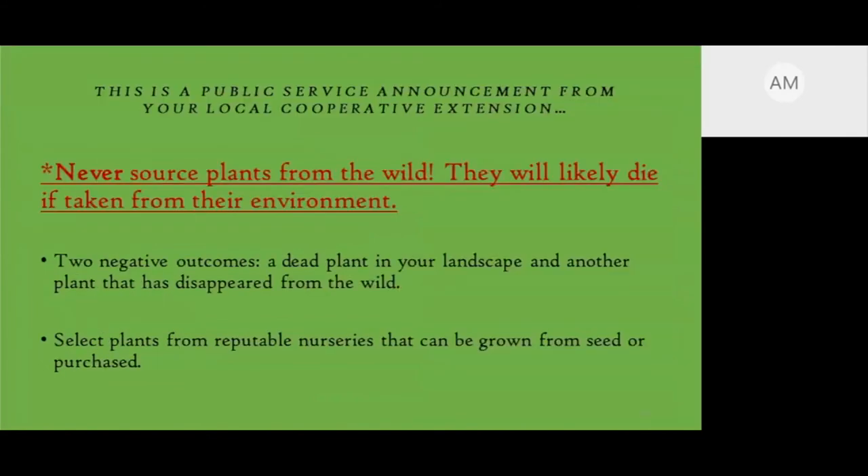Public service announcement: please never source plants from the wild. Do not go into the woods and dig up native plants — they'll likely die when taken from their environment, and you're removing plants that beneficial insects rely on and diminishing wild populations. Instead, select plants from a reputable nursery, which also supports farmers. The Native Plant Society of New Jersey has a great list of native plant nurseries in New Jersey where you can purchase native plants.